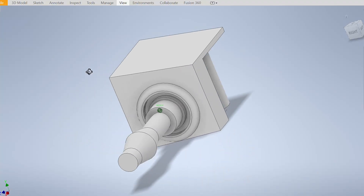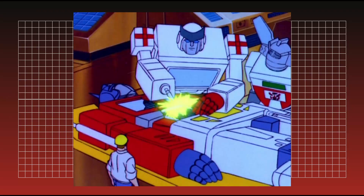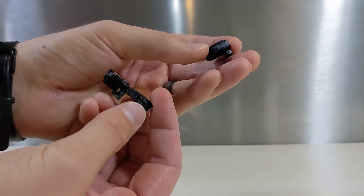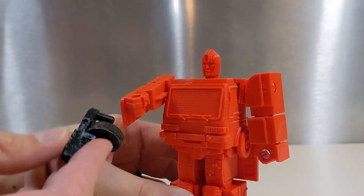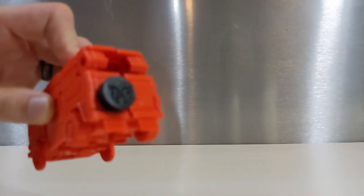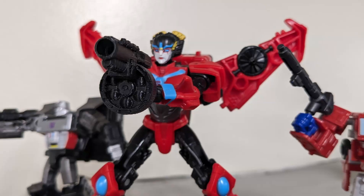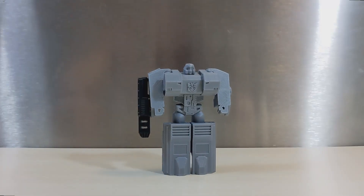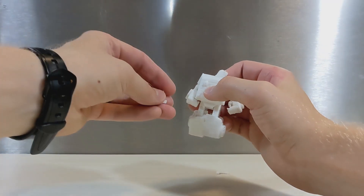I also designed some sweet weapons: for Ratchet, an arm blaster reminiscent of his G1 appearance; for Ironhide, a sweet drum mag fed grenade launcher. The blasters stow in the back for both Ratchet and Ironhide, and for Ironhide, the drum magazine transforms into a spare tire for vehicle mode, and yes, they are 5mm compatible. Accessories that integrate into transformation are a pet feature of mine, and I'm very excited how these turned out.